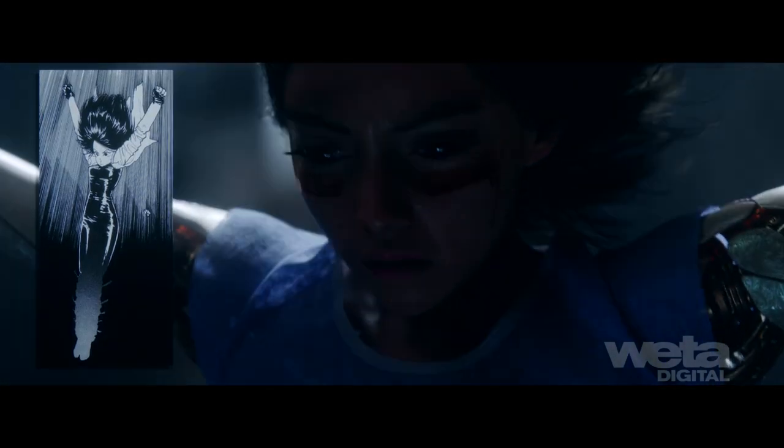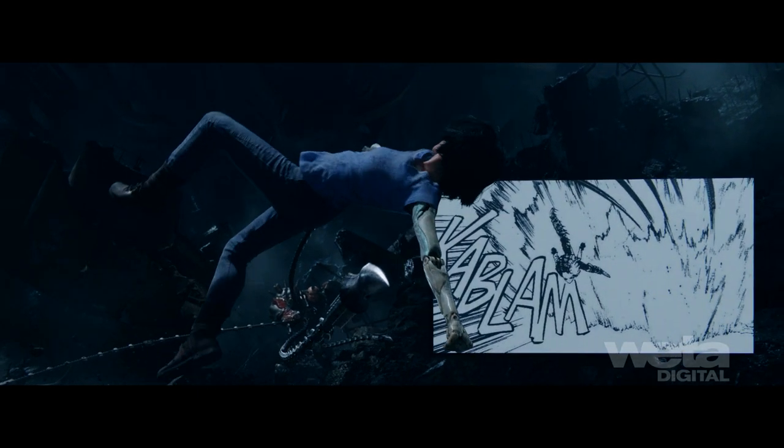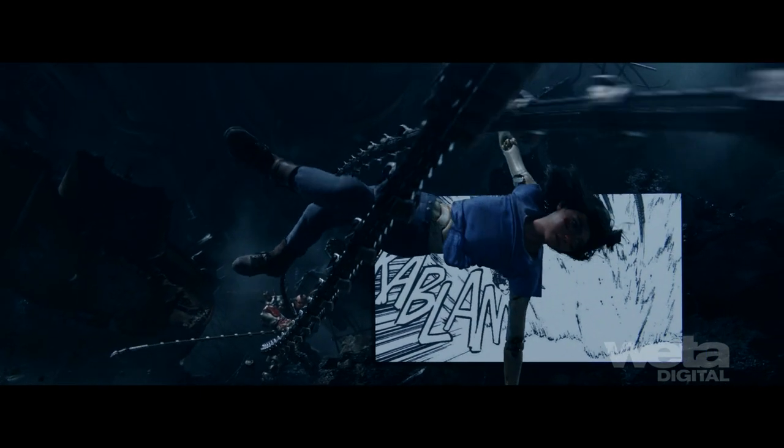The Underworld fight is the embodiment of live-action manga. We created dramatic lighting, dynamic camera motion and speed ramps to emphasize key poses and story beats directly from the iconic hand-drawn 2D cells of the source material.